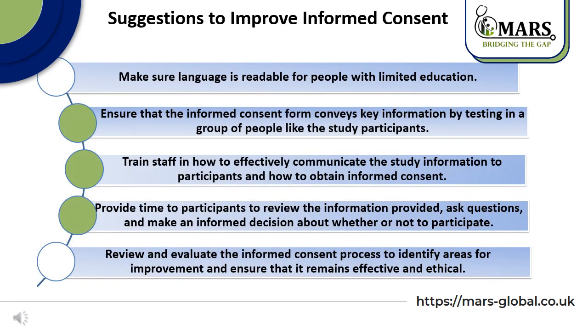These are some suggestions to improve informed consent and solve the problems we face with it. First, make sure language is readable for people with limited education. Second, ensure that the informed consent form conveys key information by testing it in a group of people similar to the study participants. Third, train staff in how to effectively communicate study information to participants and how to obtain informed consent. Fourth, provide time to participants to review the information provided, ask questions, and make an informed decision about whether or not to participate. And finally, review and evaluate the informed consent process to identify areas for improvement and ensure that it remains effective.